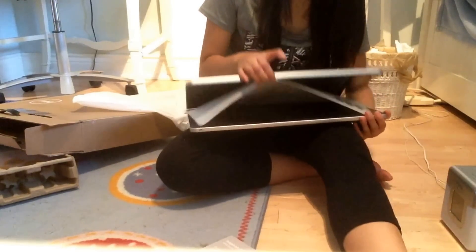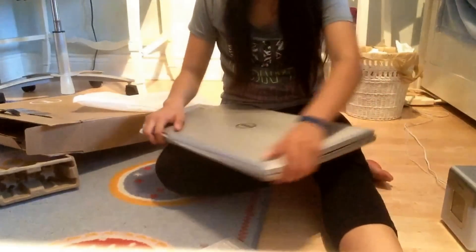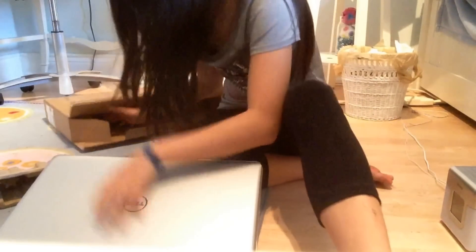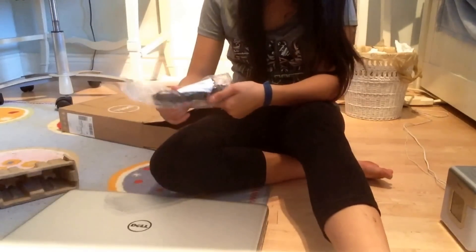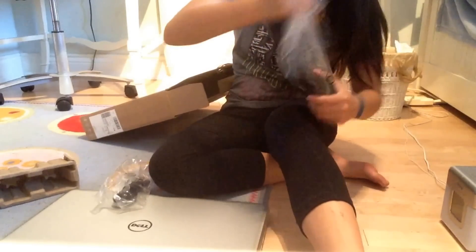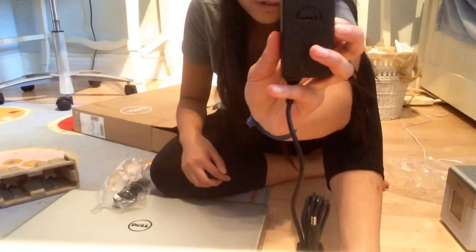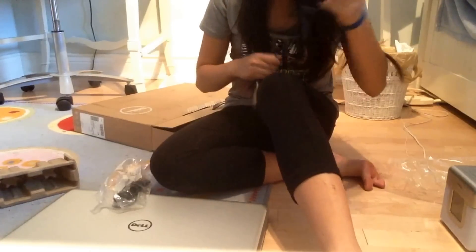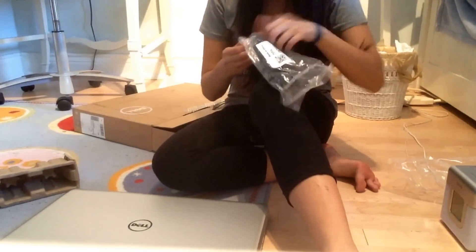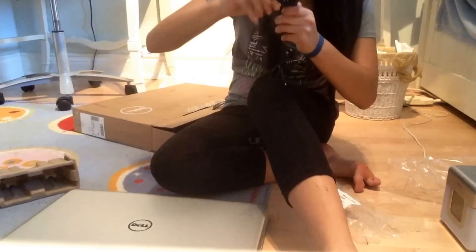I don't know exactly how heavy this is, but I think it's less than ten pounds. I'm going to look for the cord — okay, that scared me for a second. Here's the AC adapter thing — Dell 45 watts — so it's got a little plug, and here's the other part of it.